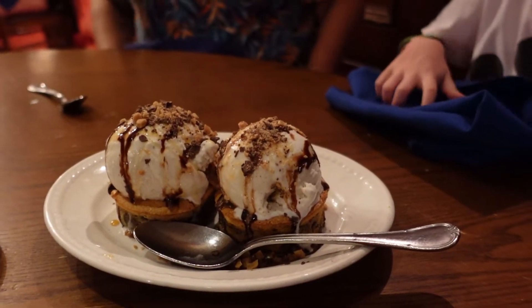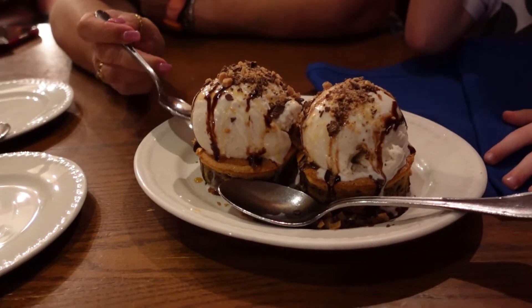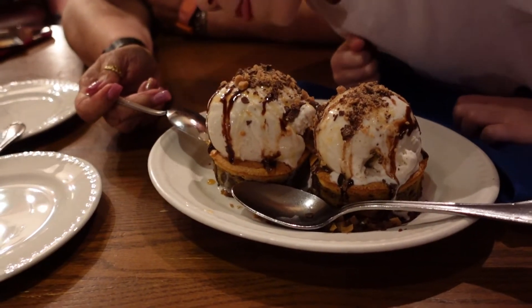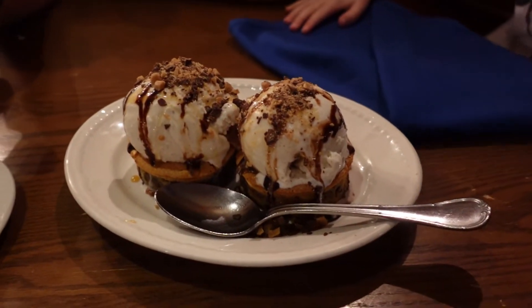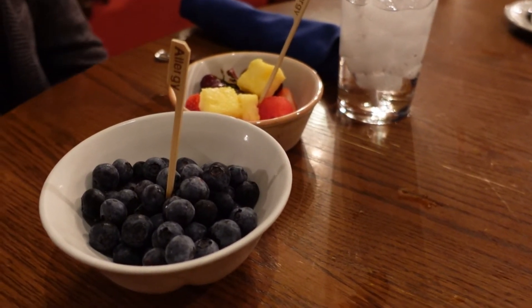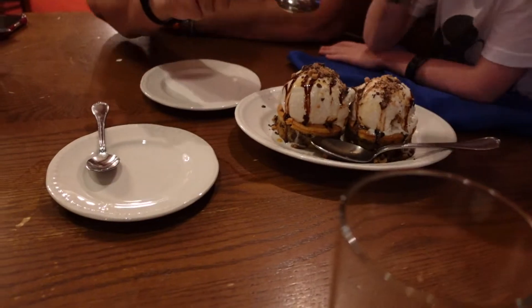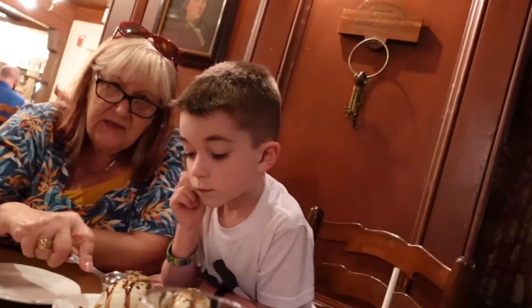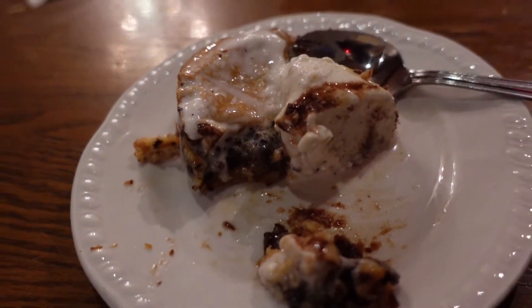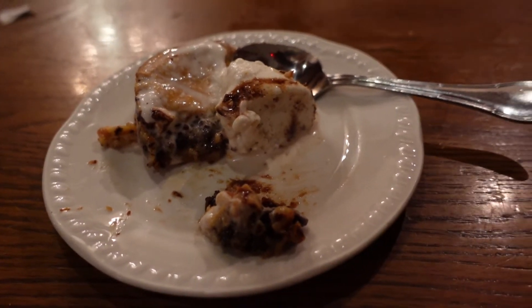Now we're waiting for dessert. This is a warm praline cake with ice cream — looks like cookie crisp chips or something on top, with cinnamon toffee. Actually, it is a huge, thick, soft, gooey chocolate chip cookie with premium ice cream on top, and it is to die for. I can't describe it — it's warm and gooey and delicious. For the allergy guest, they brought bowls of fruit — blueberries — and a sorbet.